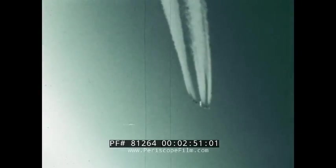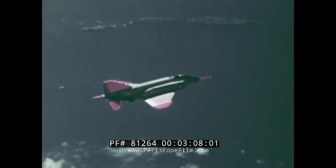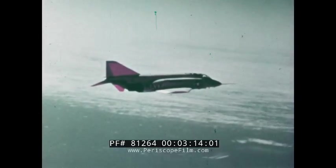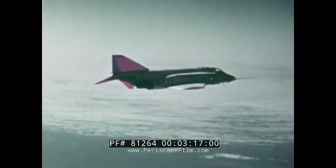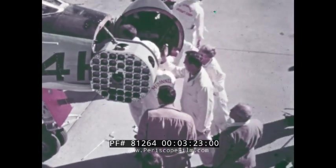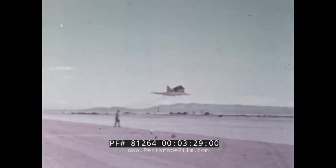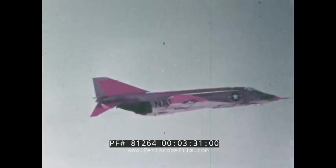An intruding bomber may be flying at an extremely high altitude. To down the enemy before he can strike his target, an interceptor must be able to take off and climb swiftly to his altitude. Early in the development phase, Project Top Flight proved the zoom climbability of the Phantom. Carrying recording instruments sealed by officials of the National Aeronautics Association, Commander Larry Flint took off from Edwards Air Force Base in California in an attempt to better the existing altitude record.